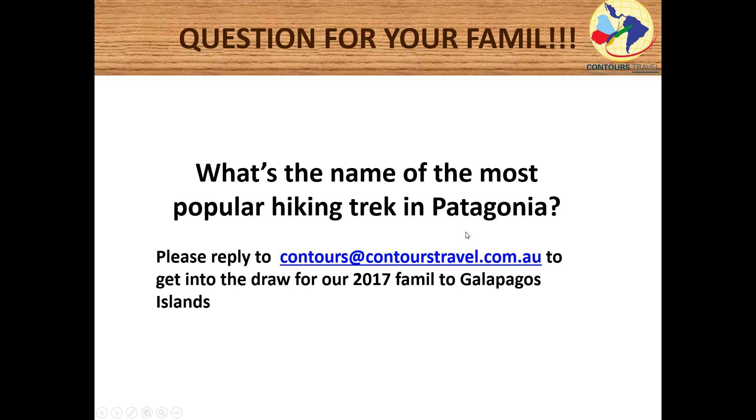Just a reminder that Contours Travel can be found at www.contourstravel.com, with inquiries sent to contours@contourstravel.com or via toll-free number 1300 135 391. Contours Travel operates throughout Latin America as specialists in the area for over 40 years.